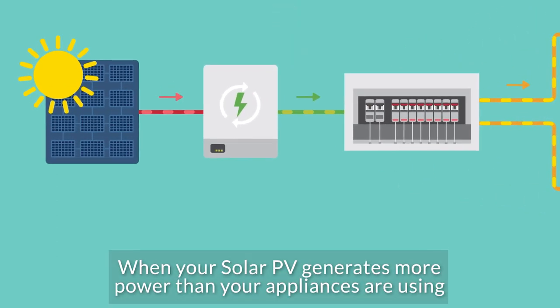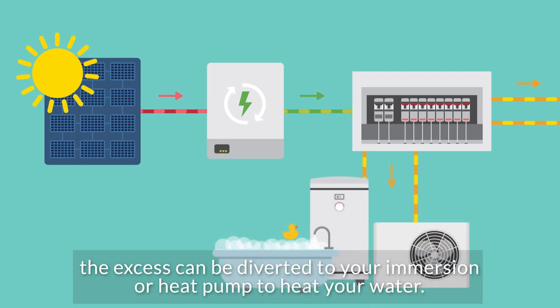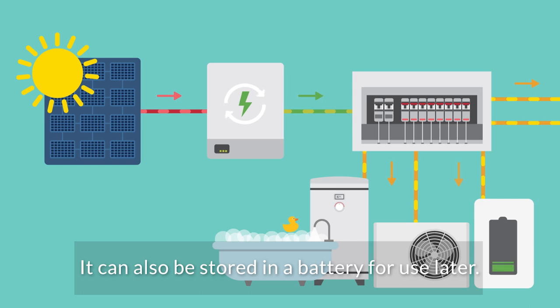When your solar PV generates more power than your appliances are using, the excess can be diverted to your immersion or heat pump to heat your water. It can also be stored in a battery for use later.